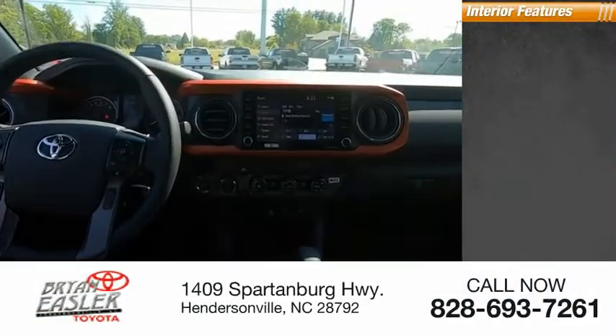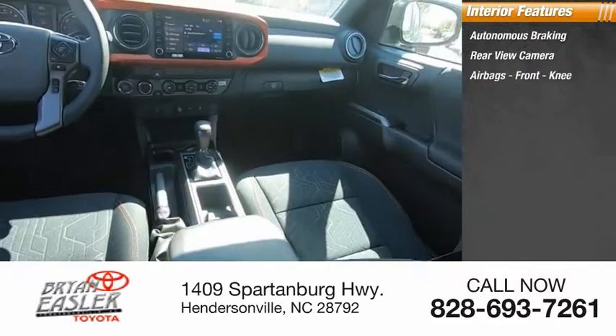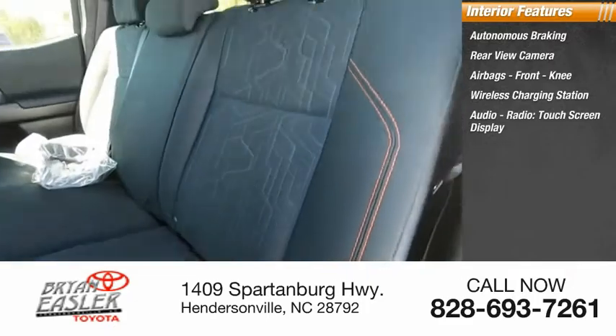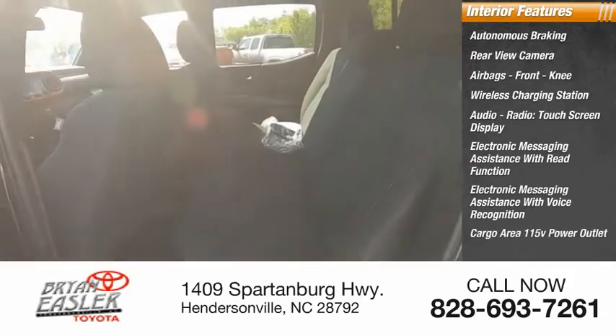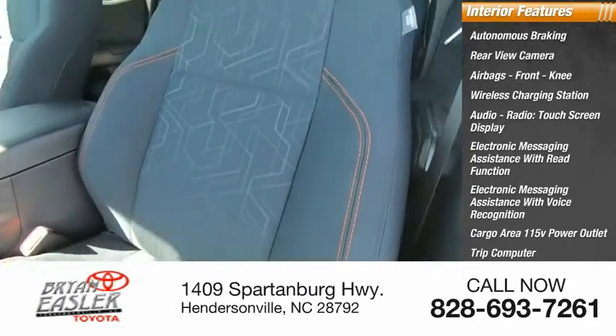Inside you'll find autonomous braking, rear view camera, airbags, front knee airbags, wireless charging station, audio radio, touchscreen display, electronic messaging assistance with read function and voice recognition, cargo area 115-volt power outlet, trip computer, and multifunction display.